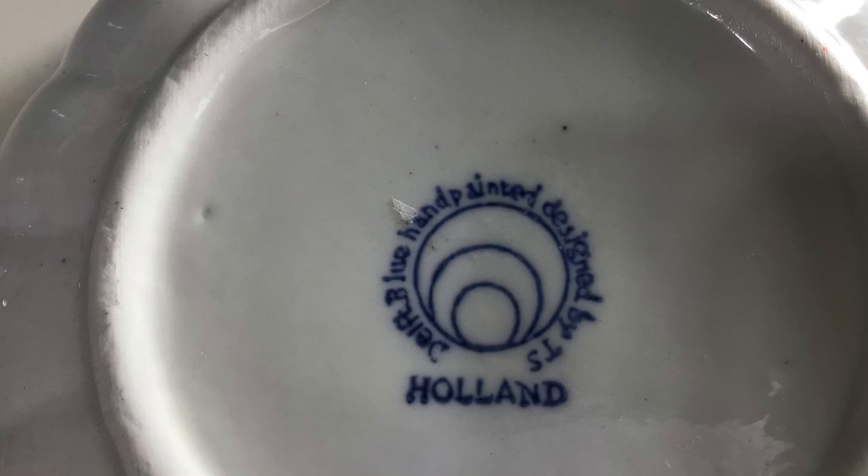Hi all, Michelle here, Thrifting 101. Welcome back to my channel, and if you're new, welcome — glad you're stopping in. Today I have just another Goodwill haul, a one-stop shopping haul, and I hope you enjoy it.